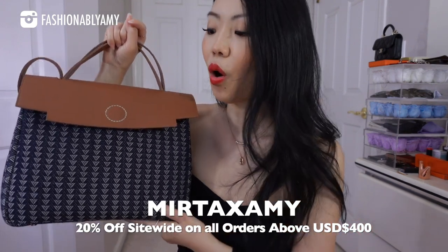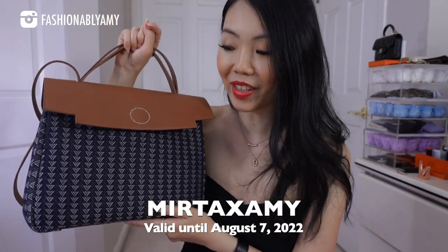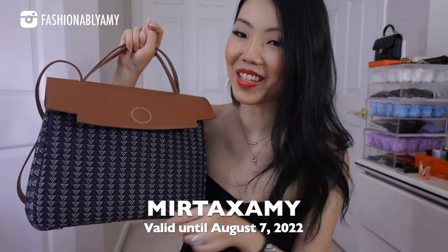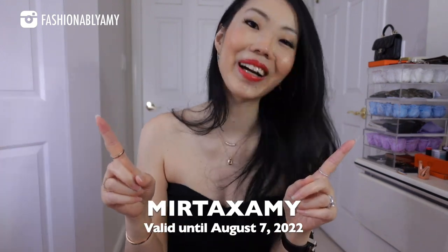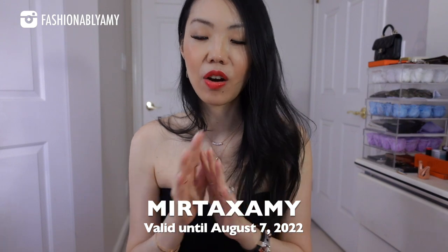If you're interested in browsing any of their bags, you can use my coupon code to save 20% at checkout. It applies to all orders over 400 US dollars. The coupon is good from July 27th to August 7th only, so take advantage. The best part is that all the import taxes and duties are taken care of — great for Canadians since our duty on importation is so high. They ship by DHL or FedEx.